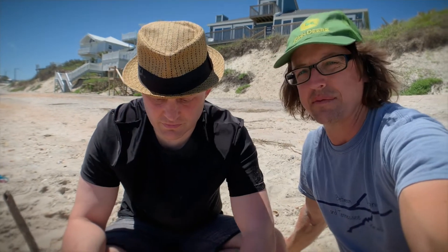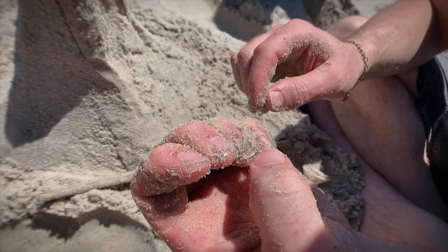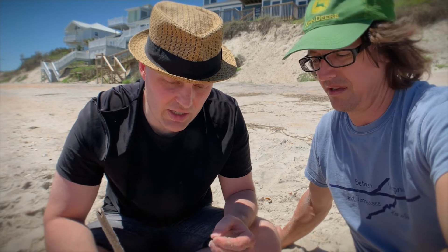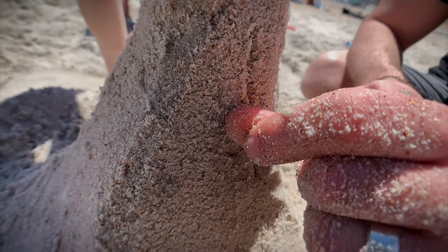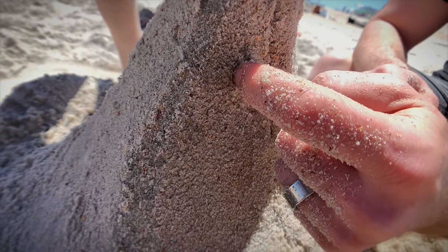I noticed your fingernails have a special shape to them. Does that aid in the building of the sandcastles? Oh yeah — that lets you do the detailed work. You've gotta get in there, move individual grains around, get right in there and create the tiny fine details that you can only get with your own tools — your fingernails.